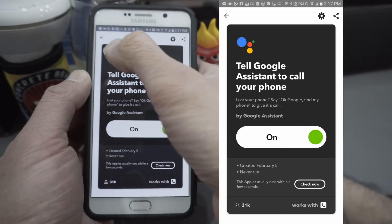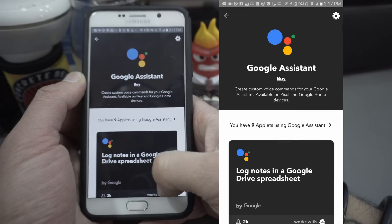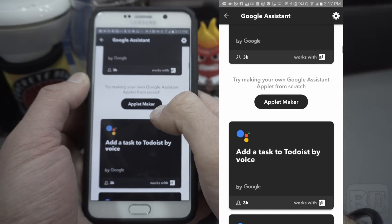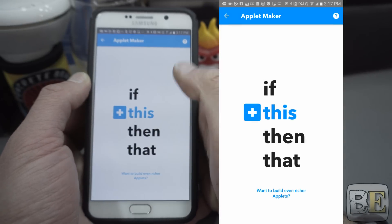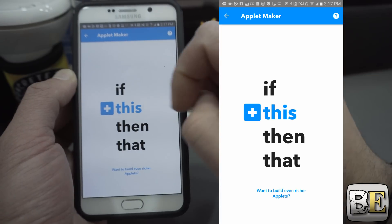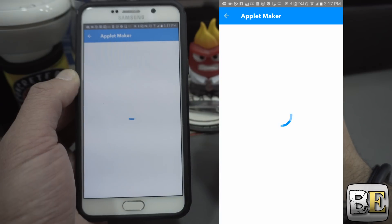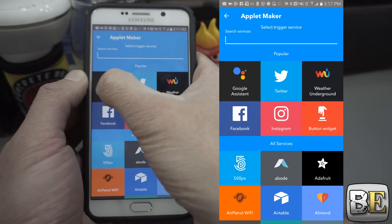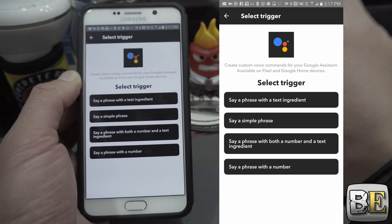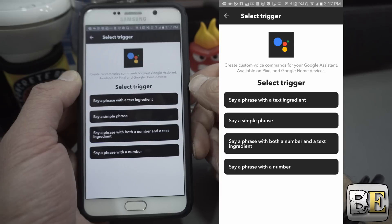The next one I'm actually going to create myself, because it can be a lifesaver and a good tutorial on how to create an applet that's more than a simple phrase. So I'm going to open this up and you're going to see 'if this then that,' which is exactly what IFTTT means. I'm going to hit the 'this' portion of it and select the Google Assistant, which is right there — if it's not there you need to search for it.